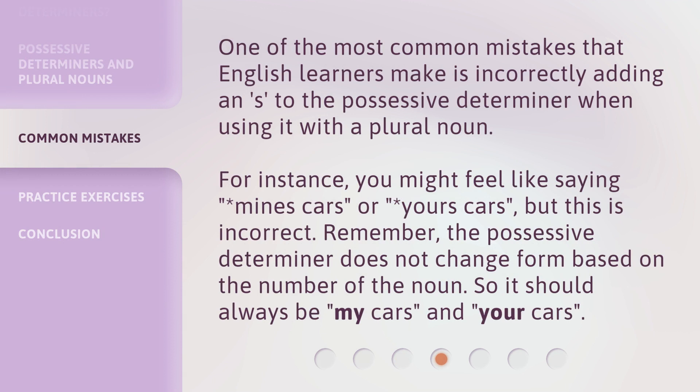One of the most common mistakes that English learners make is incorrectly adding an 's' to the possessive determiner when using it with a plural noun. For instance, you might feel like saying 'mine's cars' or 'yours cars,' but this is incorrect. Remember, the possessive determiner does not change form based on the number of the noun. So it should always be 'my cars' and 'your cars.'